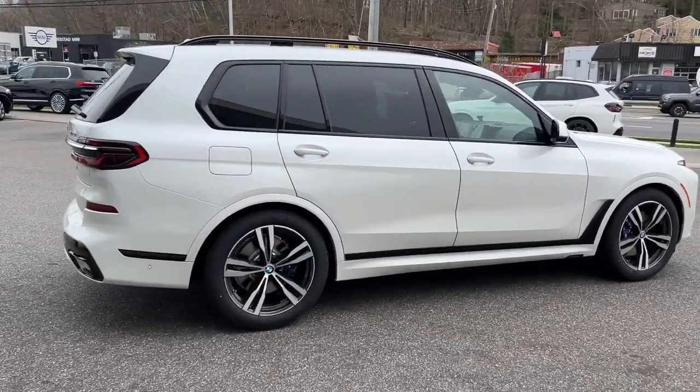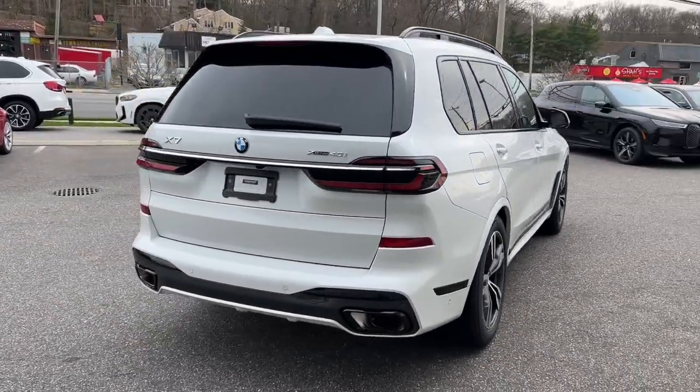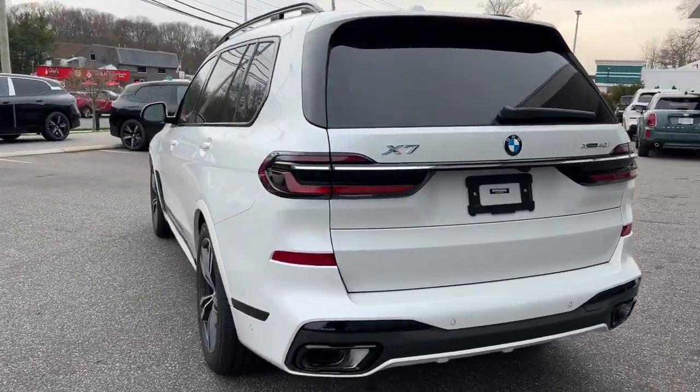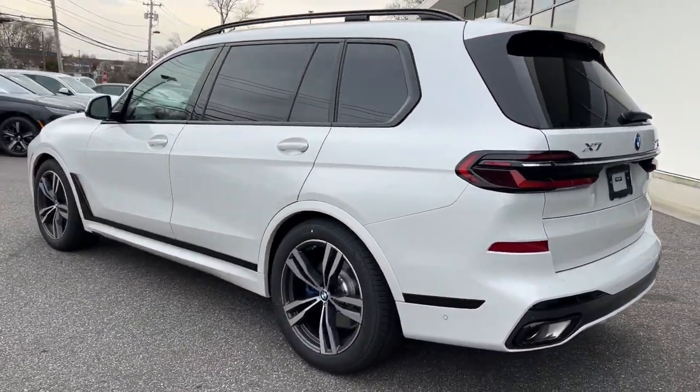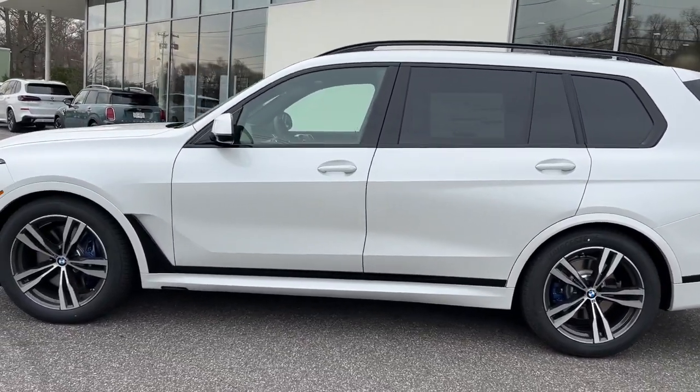These are just some of the great options this vehicle comes with: Lane Departure Warning, Panoramic Roof, Sun Moon Roof, Keyless Entry, All-Wheel Drive, Navigation System, Hands-Free Liftgate, Backup Camera, Power Liftgate, and Heated Mirrors.